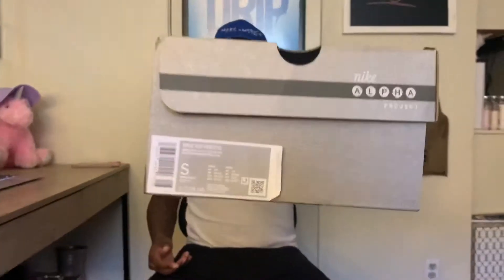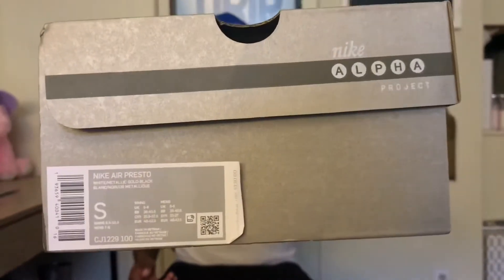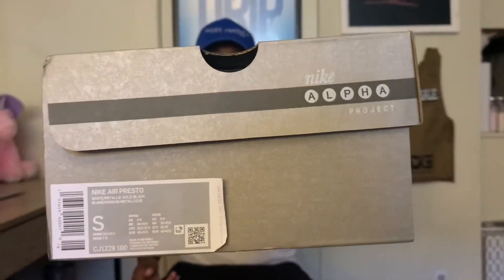A small is a women's 8.5 to 10.5, and men's is a 7 through 9. I'm at 8.5, so this should fit me perfectly. I've never worn a Presto before — it's kind of like a sock type of material. It reads Nike Alpha Project right there on the box. Eight and a half — you know what that means: personal pair, no reseller here.